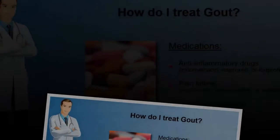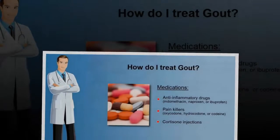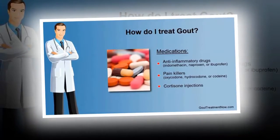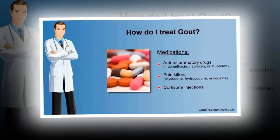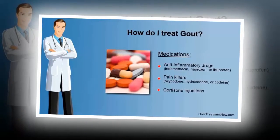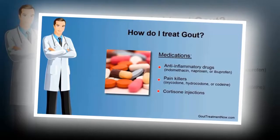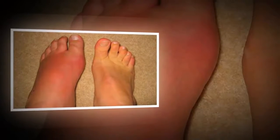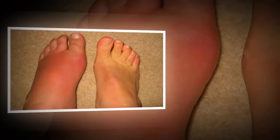A new study suggests that warding off the joint pain of gout may be as easy as eating right. Gout, a joint disease that causes extreme pain and swelling, is caused by excess uric acid in the blood. It's the most common form of inflammatory arthritis, and its incidence has risen among Americans over recent decades, Harvard researchers noted.